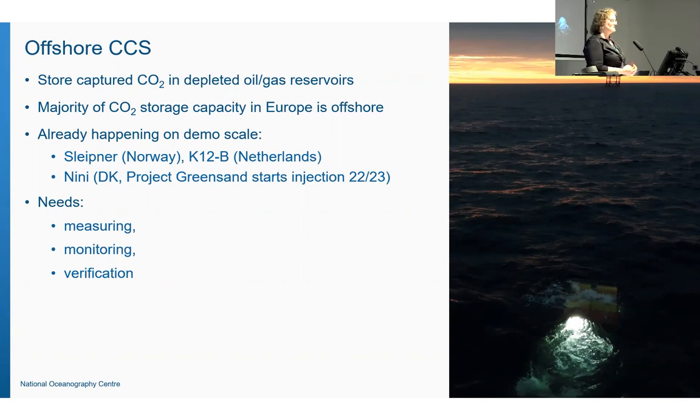If you're going to store CO2 in depleted oil and gas reservoirs, you want to measure them, monitor them, and verify that all the CO2 you've injected actually stays where you've put it. We hope there are never any leaks, but we want to monitor to be confident that's the case. This is important for regulatory and financial purposes, for scientific purposes, to understand processes, for ethical purposes, and to increase the confidence of business, government, and the public that things stored are staying stored.